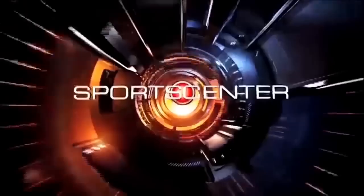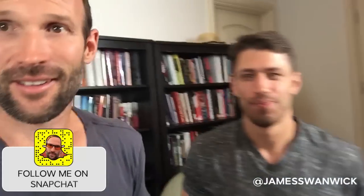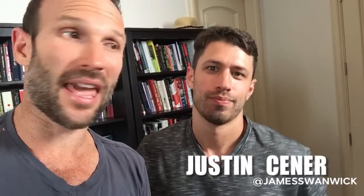How do you make 2.7 million dollars in one year selling t-shirts with cats on them online? This guy did — Justin Cener. You're about to find out how. So Justin, how the hell did you make 2.7 million dollars in 2015 selling t-shirts with cats on them?